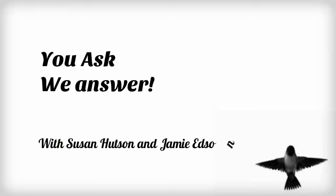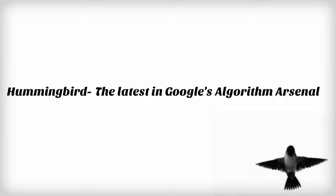This is Susan Hudson, VP of Marketing, with Marketing Communications Specialist Jamie Edson, bringing you another episode of You Ask, We Answer. Today's topic is about Google's latest and largest algorithm update, Hummingbird.